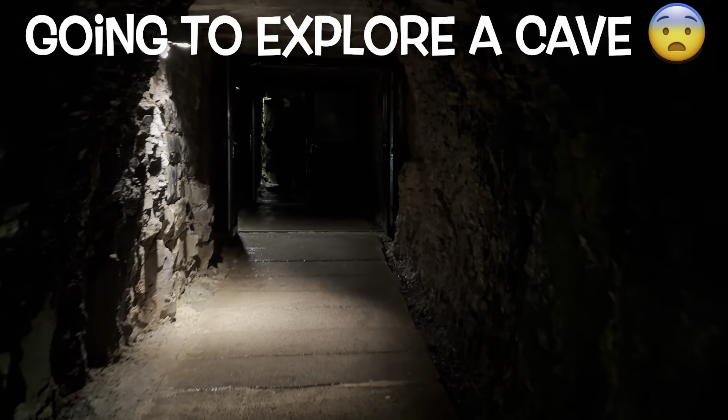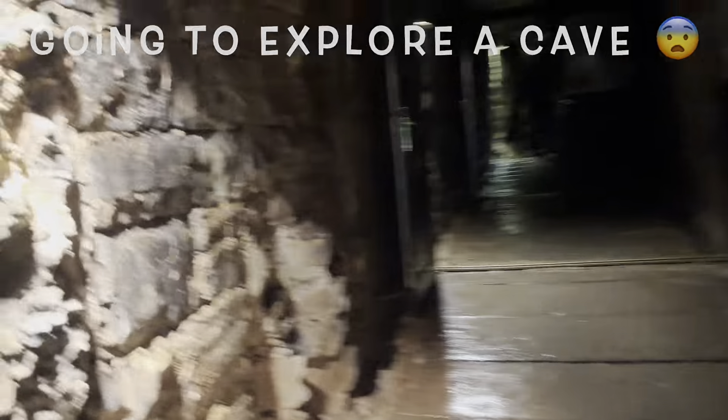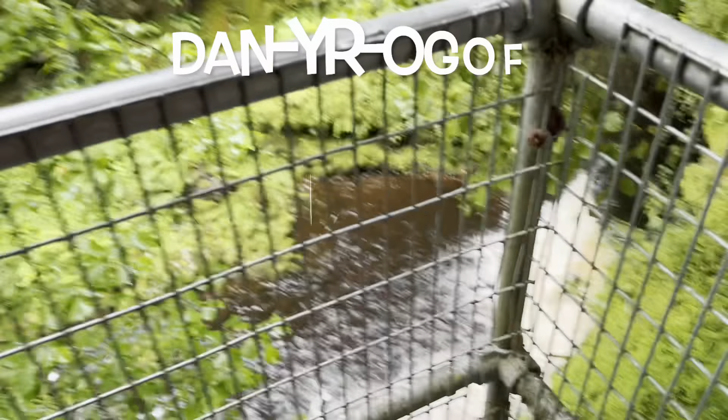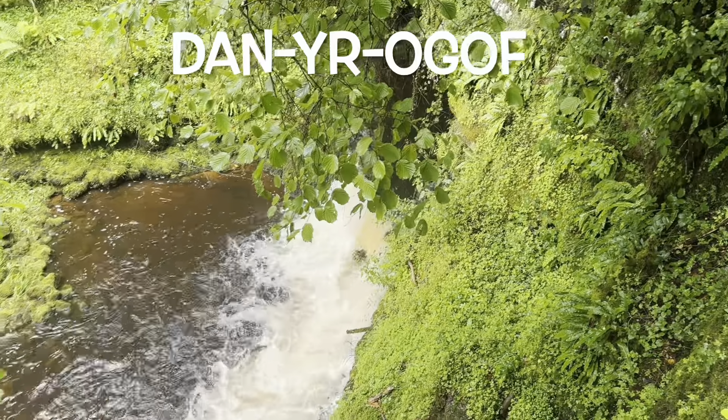Today we are going to explore a cave which is in the National Show Cave Centre for Wales. The name of the cave is a bit difficult to pronounce as it's in Welsh. The name is Danir Oghoff.